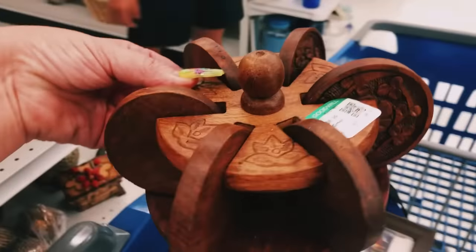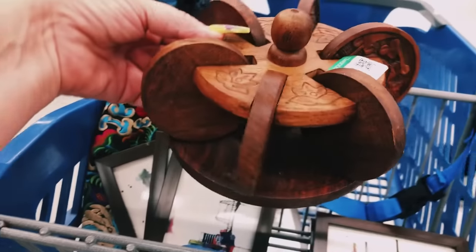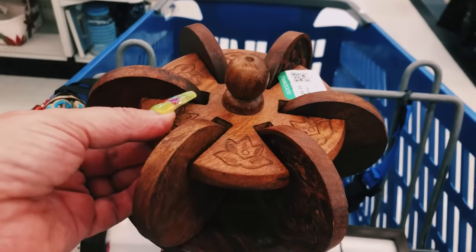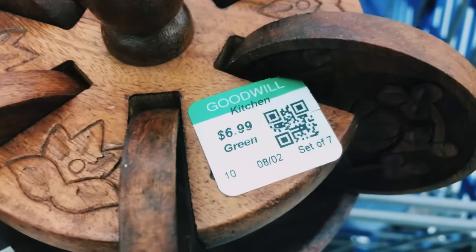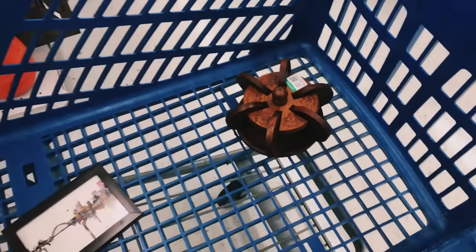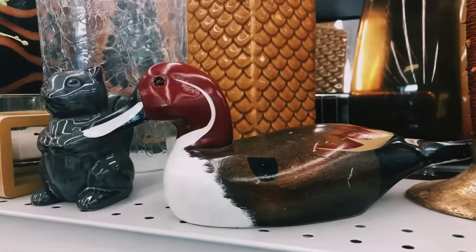The next item I found for $6.99 are these cute little coasters — there are six coasters to the set and you just put them on this little wood piece that holds them all. I think it's so cool, and I can't wait to bring that to my website for you guys.